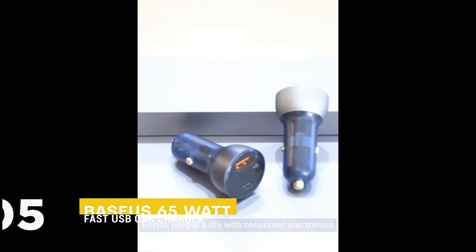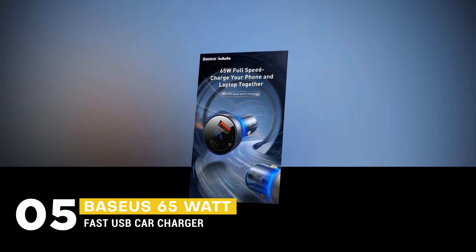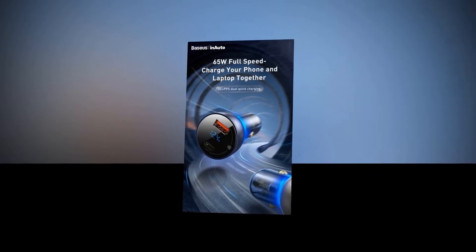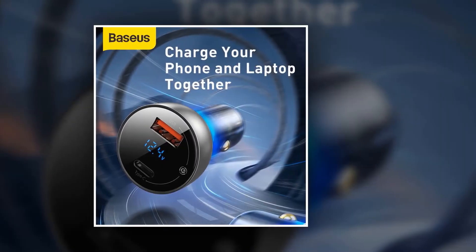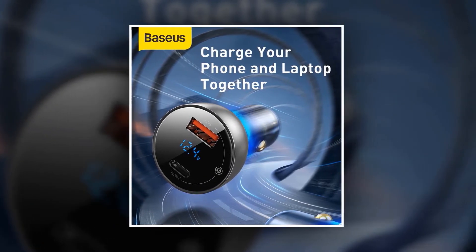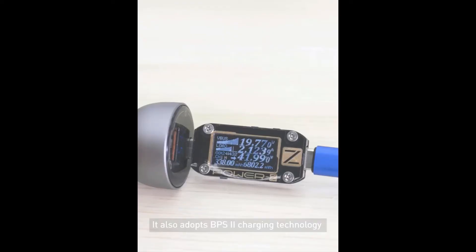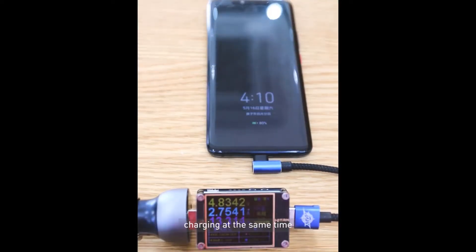In at number 5, the best car charger is the Baseus 65W Fast USB Car Charger. It is a programmable power supply fast charger with 65W output power delivery USB-C port and 30W Quick Charge 3.0 USB-A port. This Type-C charger will charge two devices at the same time without getting hot. Unlike the plastic type of material, this car charger is made of upgraded metal that doesn't burn out, and is certified by multiple safety certifications, which is definitely safer than plastic ones.